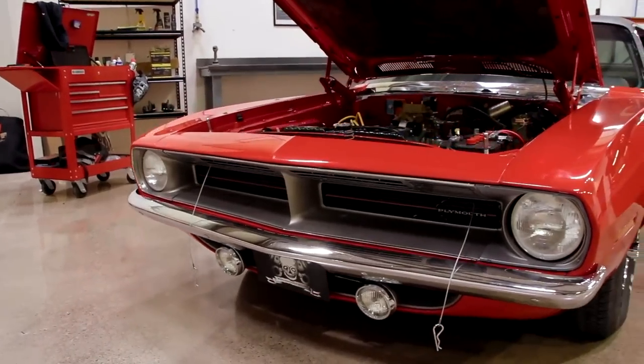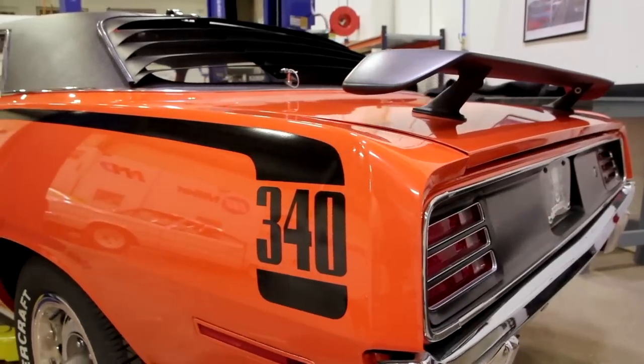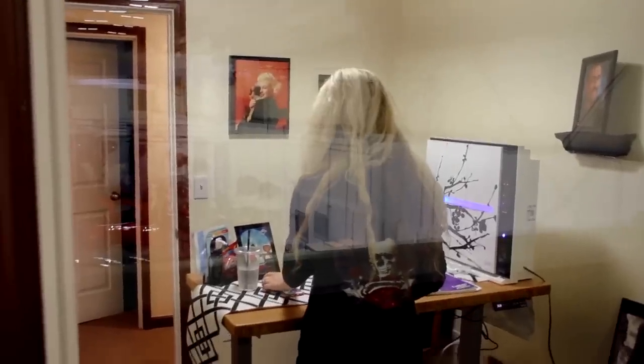Our 1970 Cuda 383 Automatic FE5 Rally Red goes away in one week from now. The 340 Automatic EV2 Tour Red Cuda goes away two weeks after that. To do these things, I just hired what I believe to be a prodigy. After talking to him and meeting with him, I believe he is going to be the answer to our prayers.